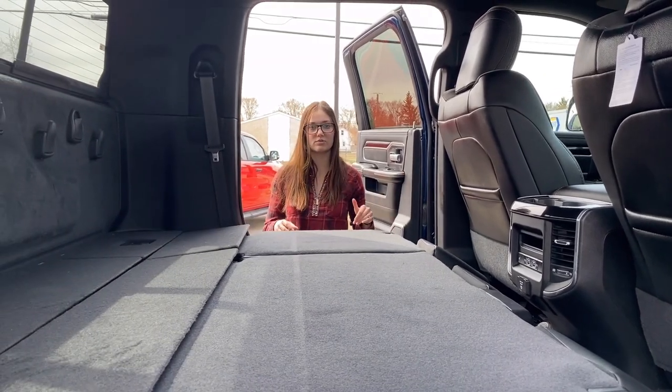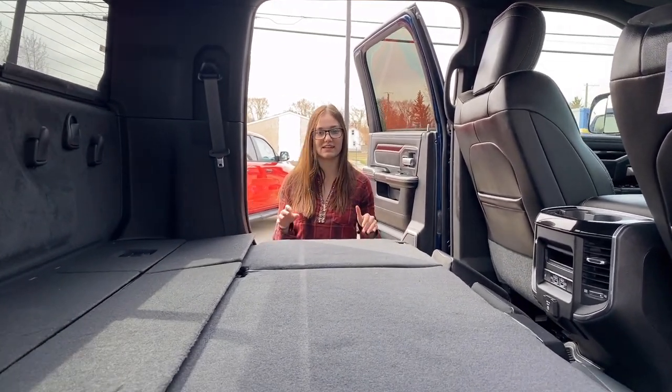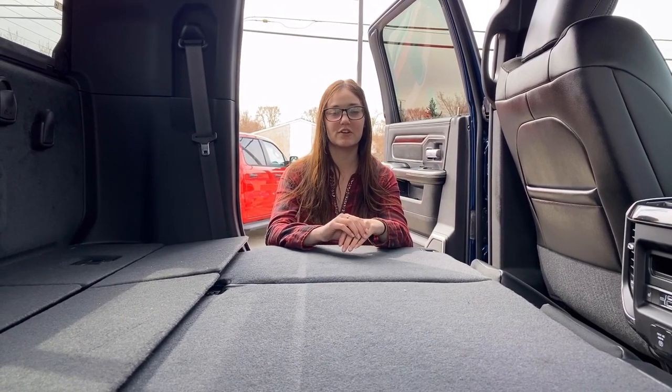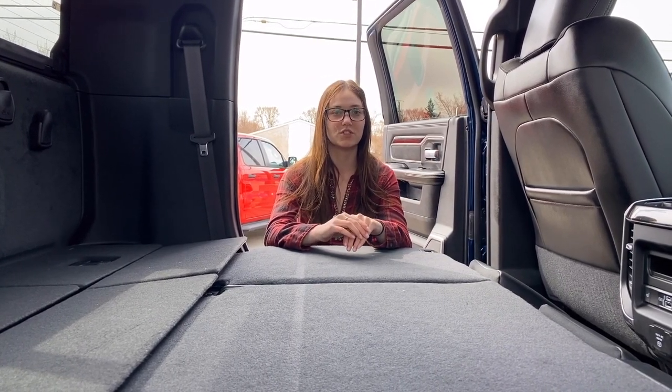You can actually fit a double air mattress back here — great for camping or parties. If you want to make this rig-ready Ram yours, you can click the link below for pictures and pricing, or you can give us a call at 780-942-3629.